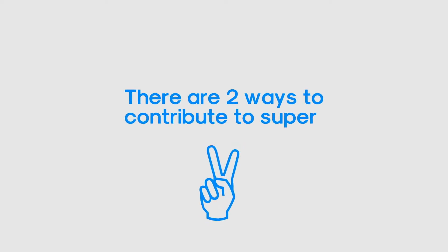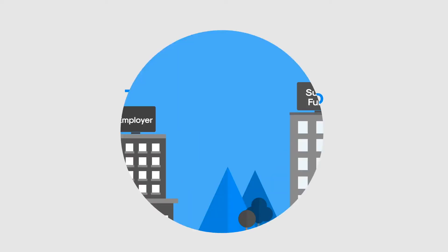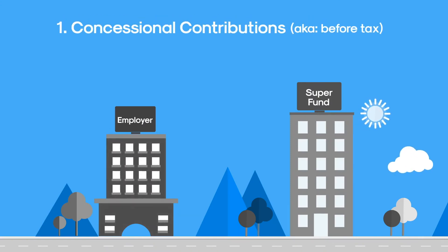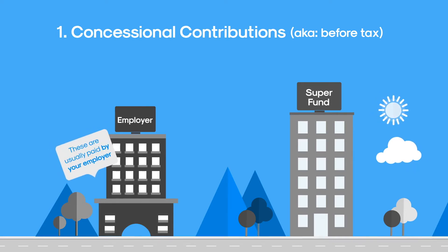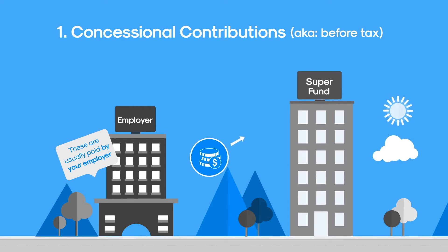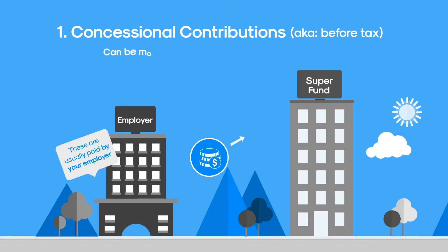There are two simple ways to contribute to superannuation. The first way is by making a concessional contribution, also called a before-tax contribution. It's called a before-tax contribution because the contributions are paid by your employer directly to your super fund before they put your pay in your bank account. There are three popular ways to make before-tax contributions.